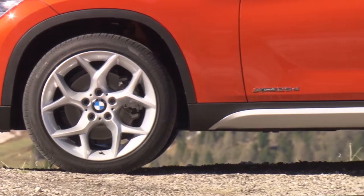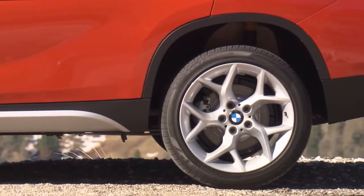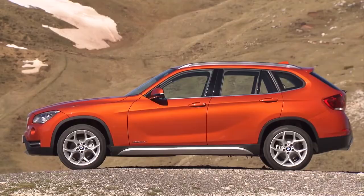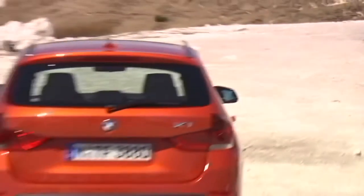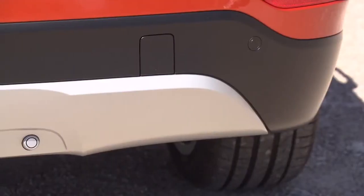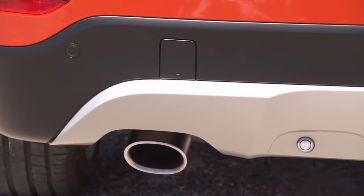Powerful wheel arches and pronounced side skirts are a signature feature of a typical BMW X model. Eye-catcher at the rear is the new subdivision of apron, bumper and underguard. Moreover, the silver-colored underguard has a more striking surface structure.